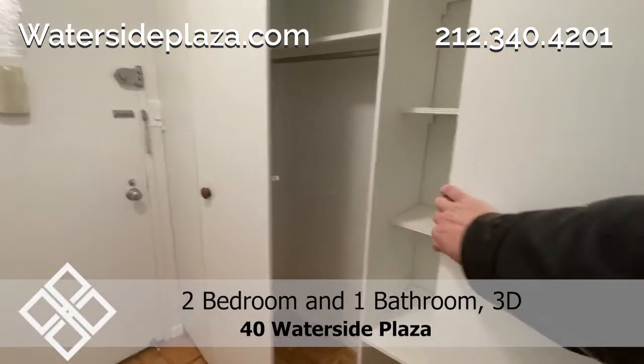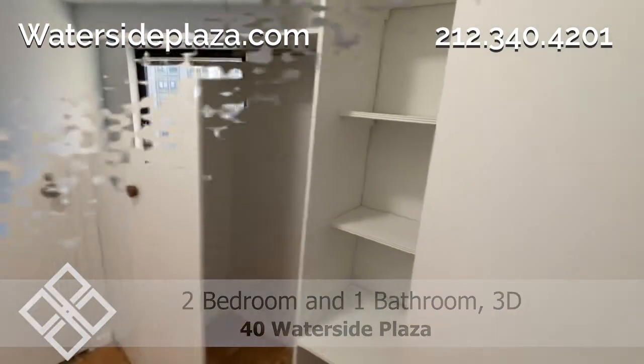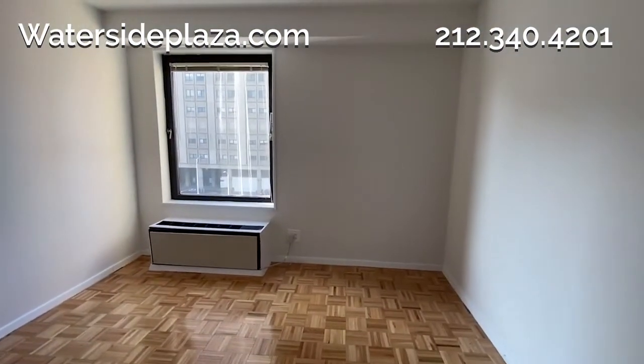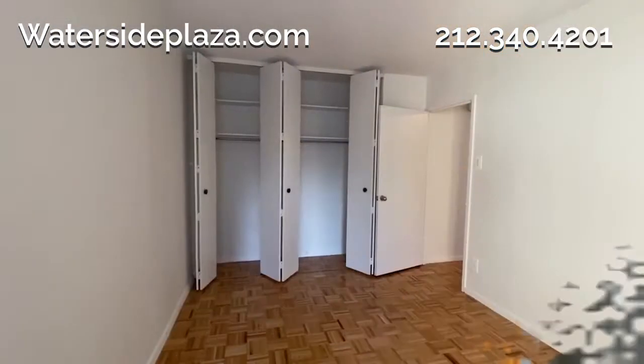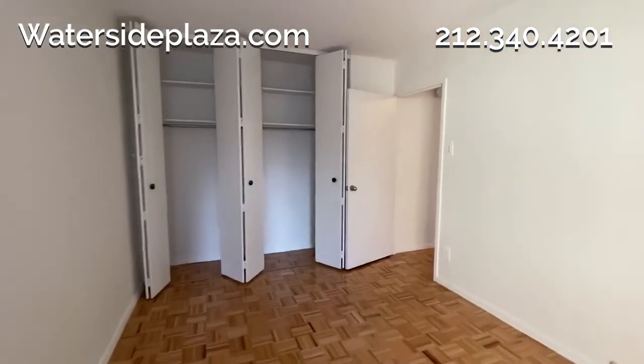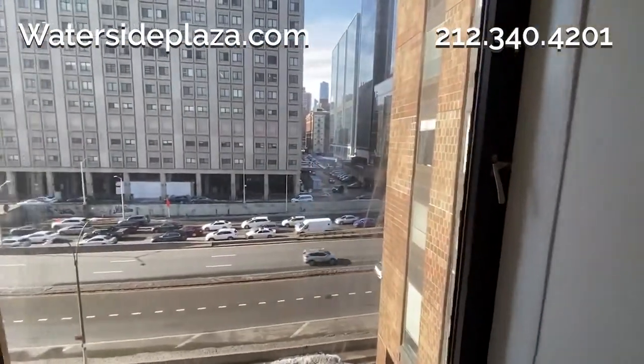This floor plan has several common storage areas to choose from near the entryway. The second bedroom faces west with city views and has two closets. The spacious main bedroom also has two closets with the same beautiful city views.